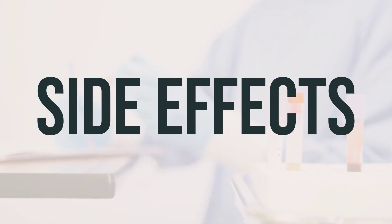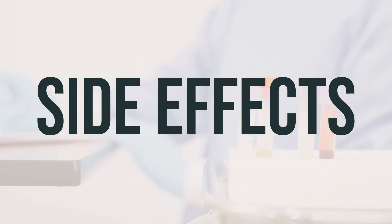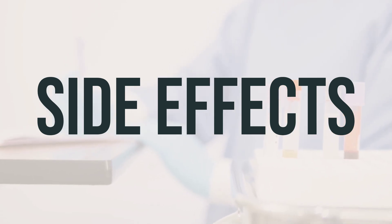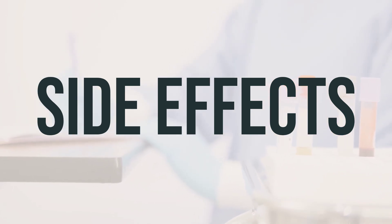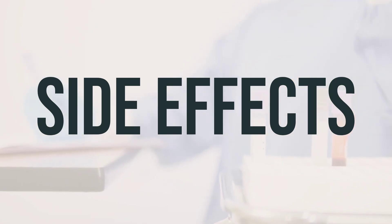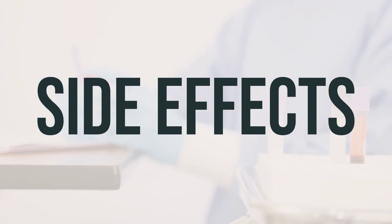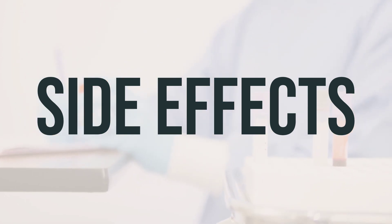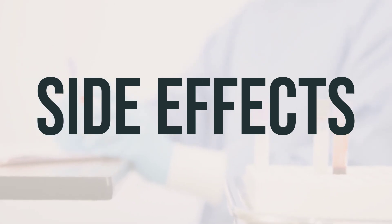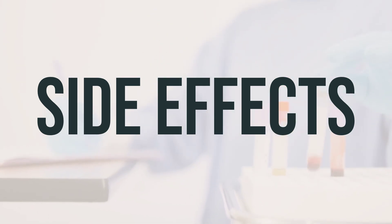It's important to be aware that Zolmitriptan may increase serotonin and rarely cause a serious condition called serotonin syndrome or toxicity. This risk increases if you are taking other drugs that also increase serotonin. If you develop symptoms such as fast heartbeat, hallucinations, loss of coordination, severe dizziness, severe nausea, vomiting, diarrhea, twitching muscles, unexplained fever, or unusual agitation or restlessness, seek medical help immediately.